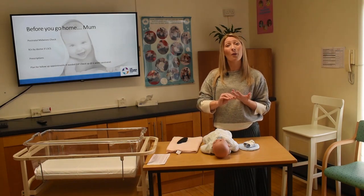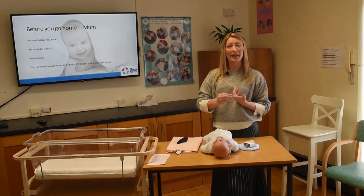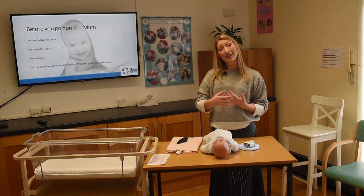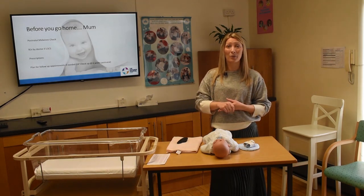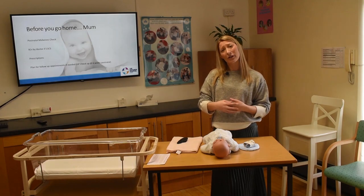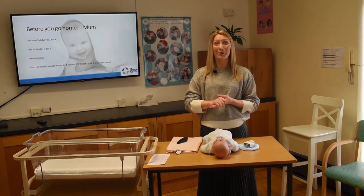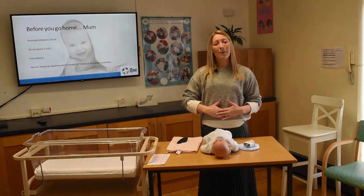Working our way down, we're thinking about feeding — is baby feeding well, are you confident with the feeding, is baby latching well, has your milk come in, is baby's weight okay, and is baby having plenty of wet nappies? We'll ask you a few questions just to make sure you're confident and happy going home with the feeding. If you weren't sure about the latch, a midwife might sit with you and observe a feed before you go home.